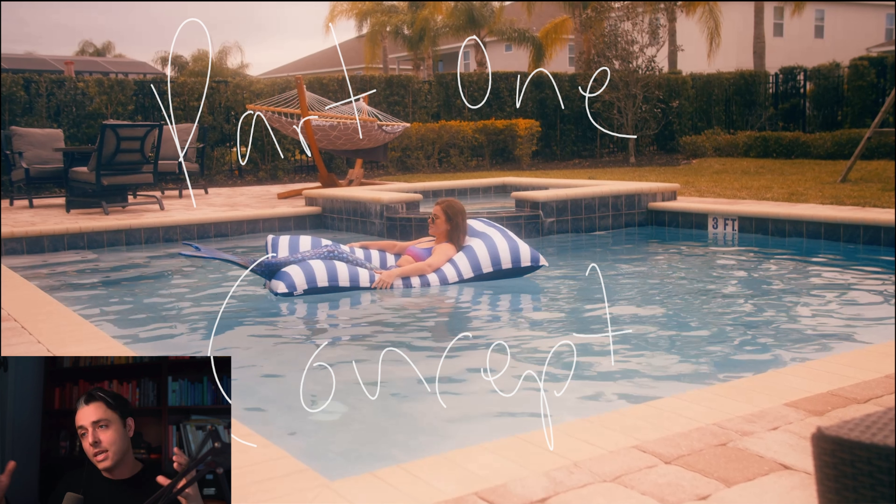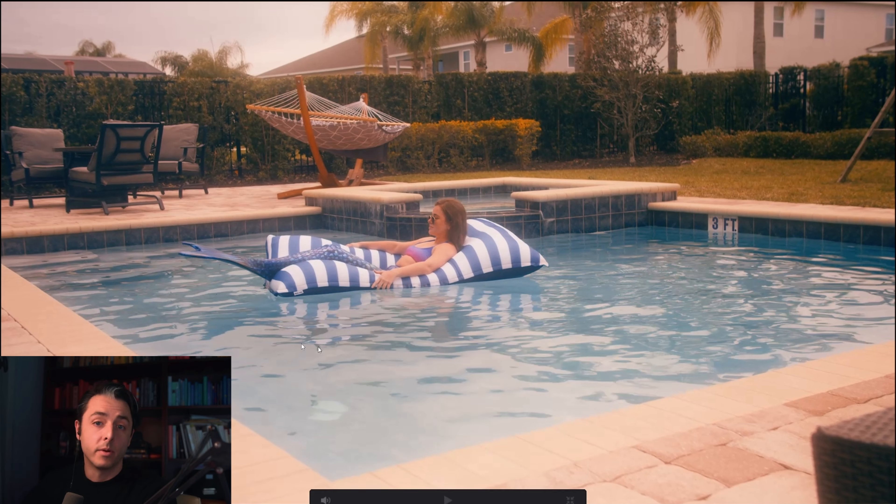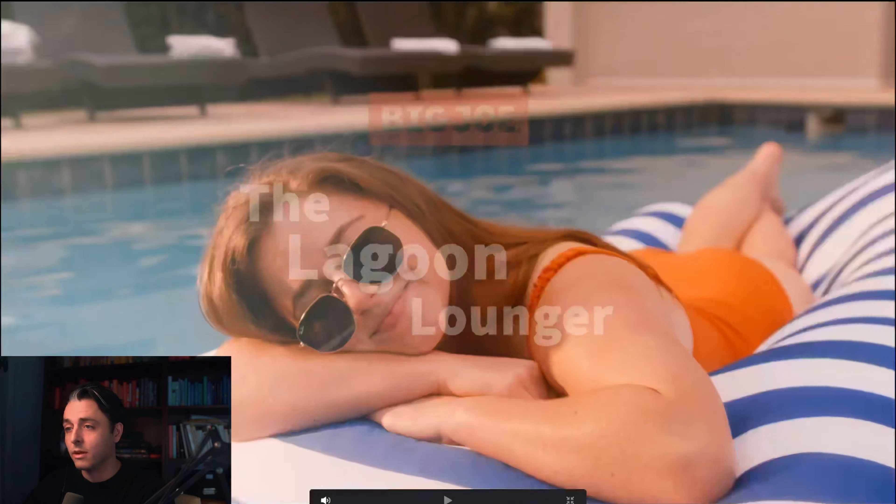This is not the technical specs. This is the kind of ethereal, emotional, philosophical reasons it came about. So what happened is Big Joe came to me and said they want to do an ad for a new product called the Lagoon Lounger.